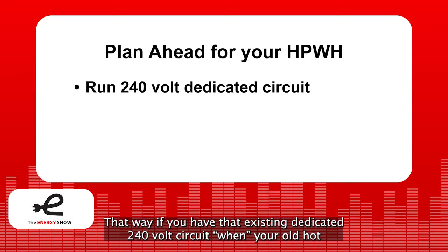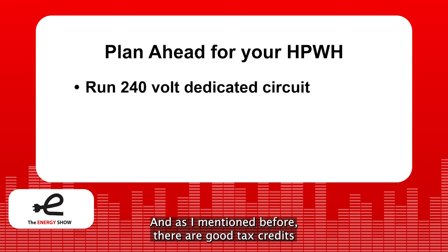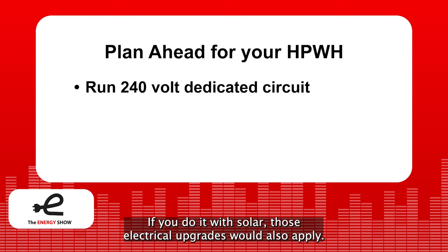That way, if you have that existing dedicated 240-volt circuit when your old hot water heater dies, you can replace it quickly with a heat pump water heater. There are also good tax credits and rebates for these electrical upgrades, and if you do it with solar, those electrical upgrades would also apply.